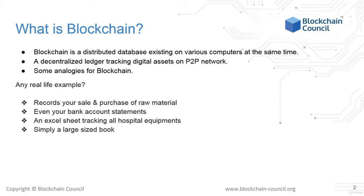Blockchain is a decentralized ledger tracking one or more digital assets on a peer-to-peer network. When we say peer-to-peer network, it means a decentralized network where all the computers are connected in some way and where each maintains a complete copy of the ledger.